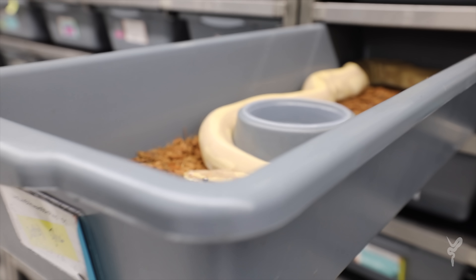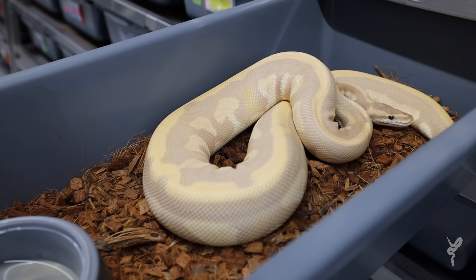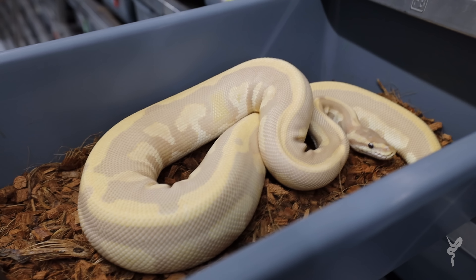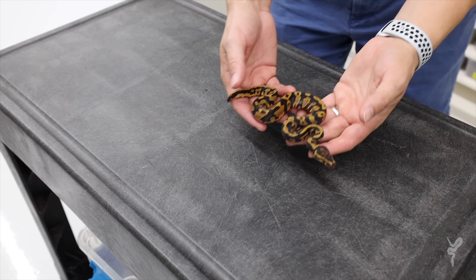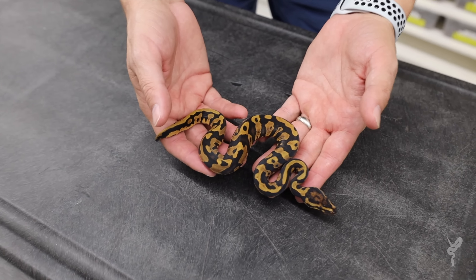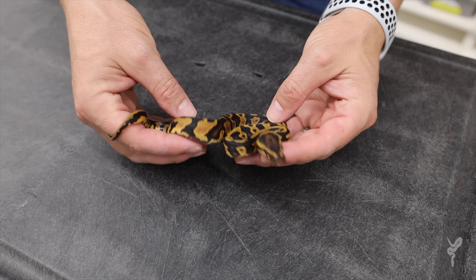We start with that lavender clutch. This is really exciting guys. The pairing was a yellowbelly confusion het lavender to a leopard blackhead lavender, and she was possible het pied with these really awesome markers. So we're pretty sure she's het pied, and that definitely comes into play in the babies. We'll take a look at them and kind of start stacking the genes so you can see the effect as they start to stack up.